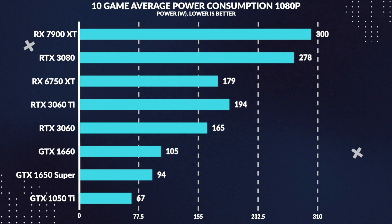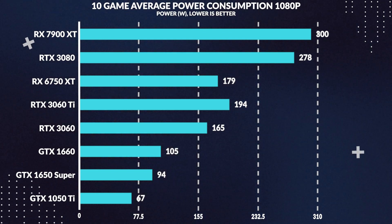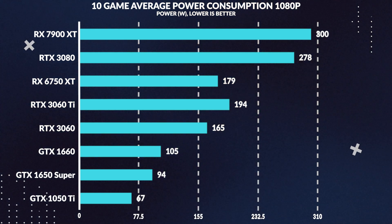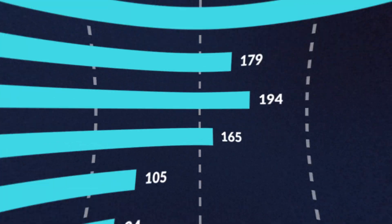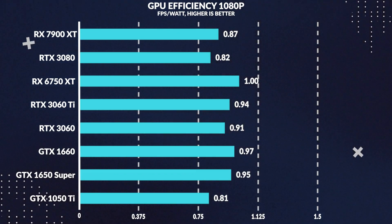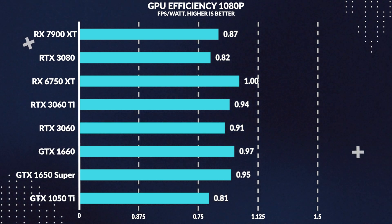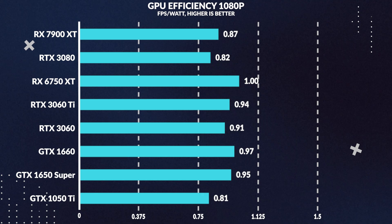Average power consumption across all games is pretty irrelevant here as the card doesn't draw much power — only around 94 watts on average, which is 40% more than the 1050 Ti but not much to worry about. The 1650 Super draws 10% less power than the 1660, showing how similar these cards are. In performance per watt, the 1650 Super is only 1% less efficient than the 1660, while bringing 63% more performance per watt than the 1050 Ti.